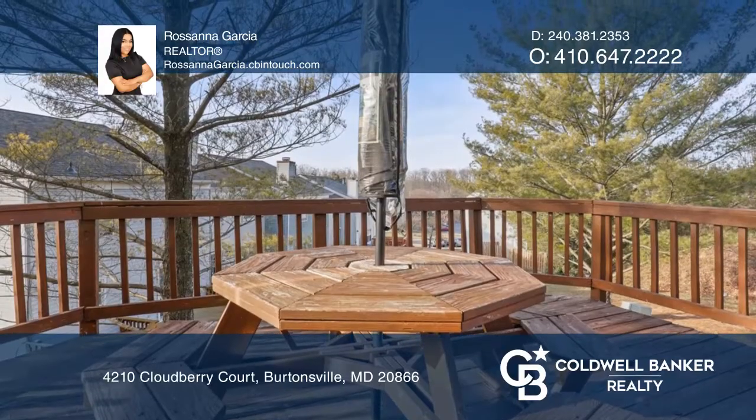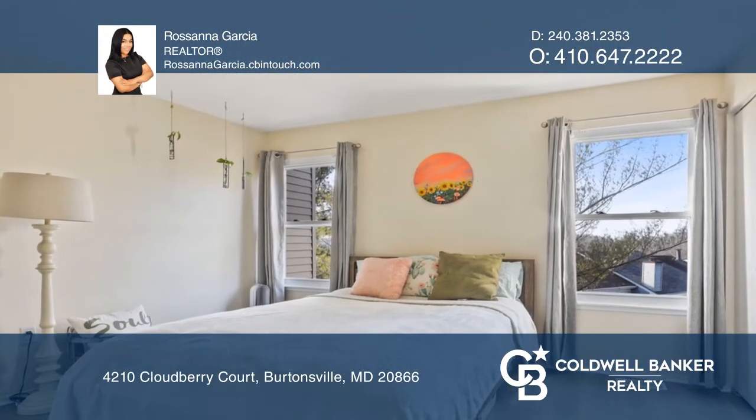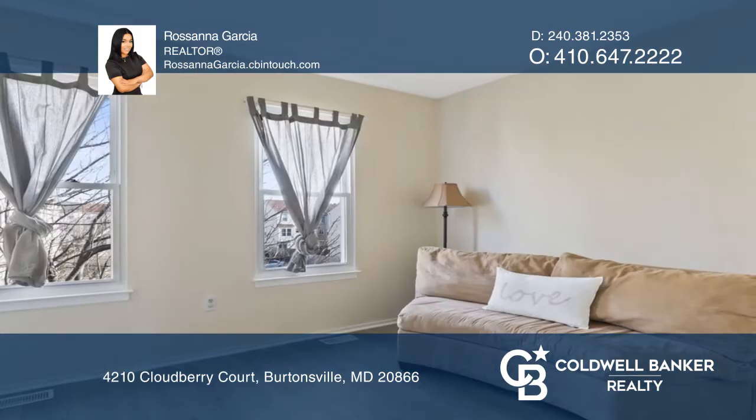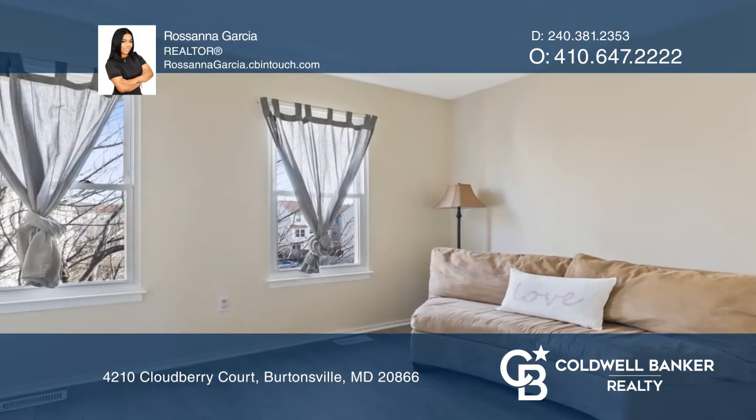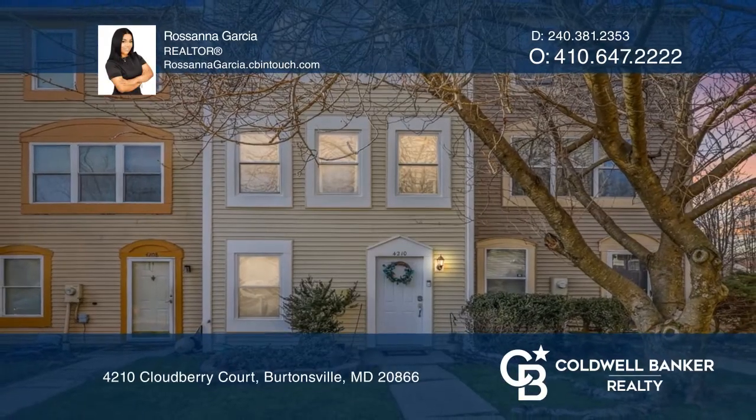The third level offers one full bathroom and two bedrooms. This move-in-ready townhouse has updated flooring throughout, updated siding, and two parking spaces. Take a tour of your dream home today by calling Rosanna Garcia.